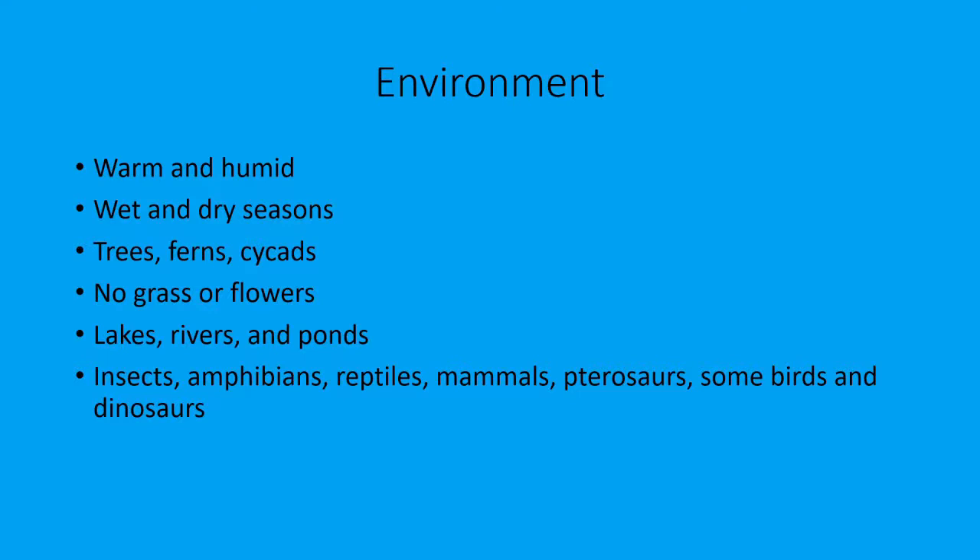Other types of animals in this environment included insects, amphibians, reptiles, mammals, and pterosaurs. Some birds were around but they were very rare, and of course there were other dinosaurs.